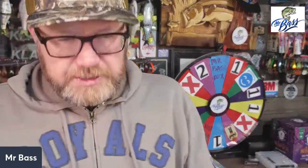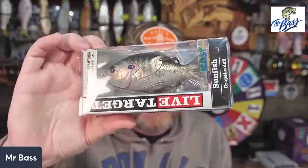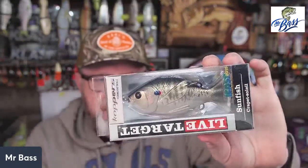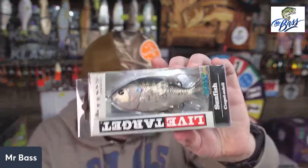In the Elite box, you get the Live Target Sunfish. I've actually got a bunch of these, and where they shine for me is fishing beds in early spring. For guys down in Florida and Texas, you're just weeks away from spawn — so next week you could start throwing this on and around beds. It's a very nice bait for that situation. This one is four inches and three-quarters of an ounce, and it looks a little bigger than the Live Target Sunfish I already have.